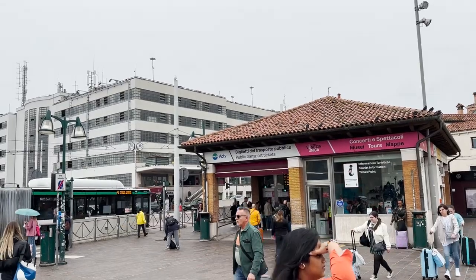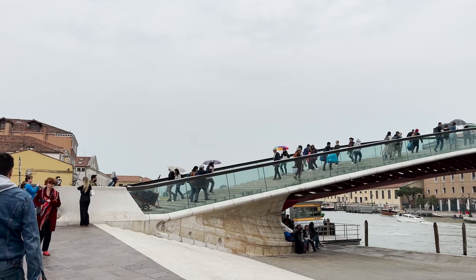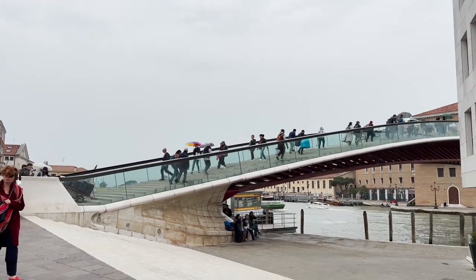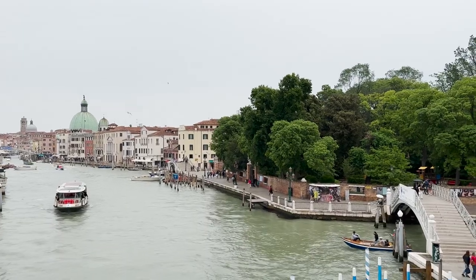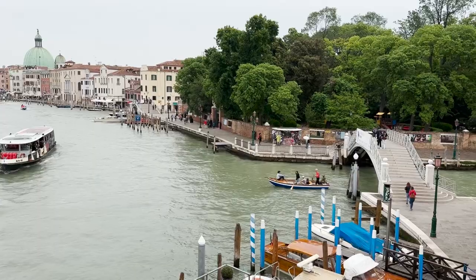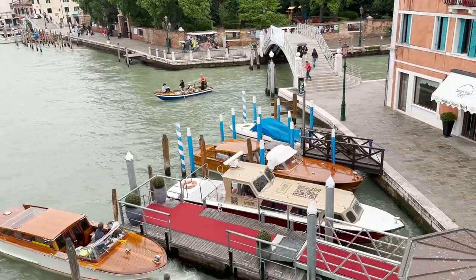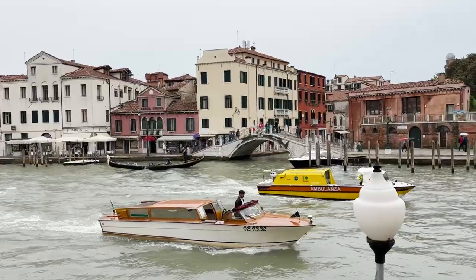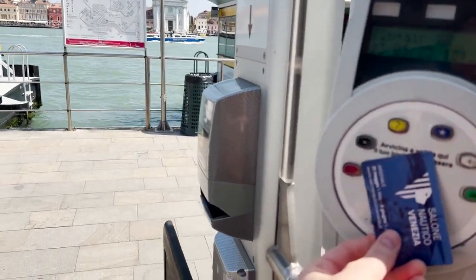Most of Venice is pedestrian oriented and this is one of the few areas accessible by road. With our transport pass we'll continue via water bus.